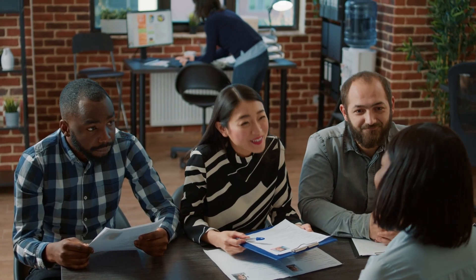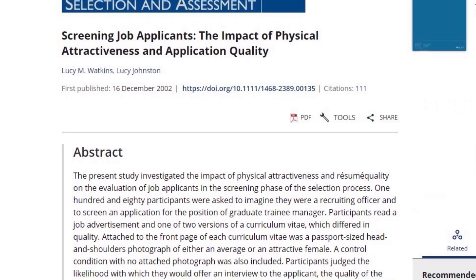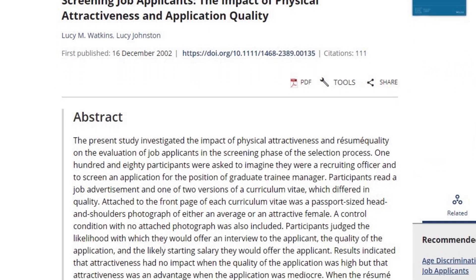When it comes to finding a job, for example, it's said that attractive individuals often receive preferential treatment in hiring, promotion, and salary negotiations. In fact, one study found that people considered attractive were more likely to move on to the next stage of hiring.